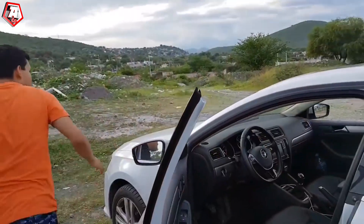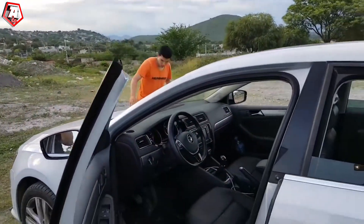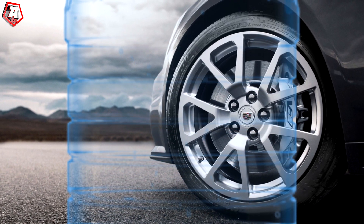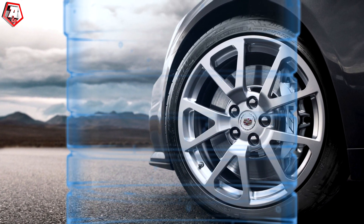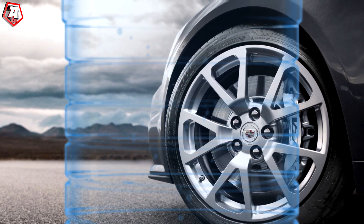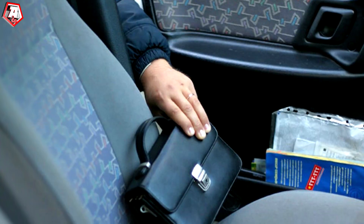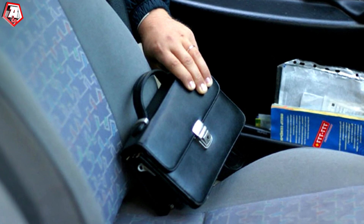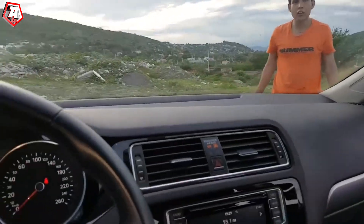When the driver starts driving, they hear a strange noise produced by the bottle compressed on the wheel. Unaware of the existence of this bottle and thieves hiding around the corner, the driver instinctively steps out of the car to find out the source of the strange sound. It is at this very moment that the thieves perform their dastardly plan.